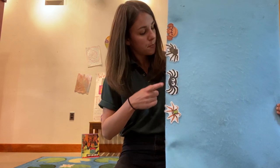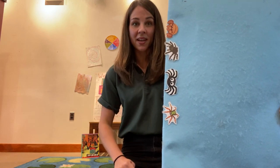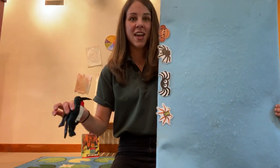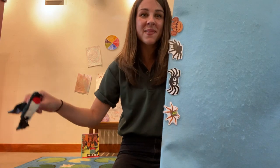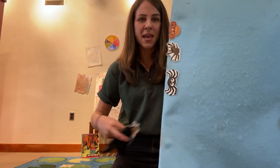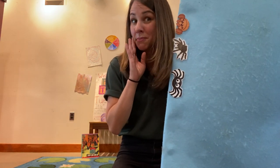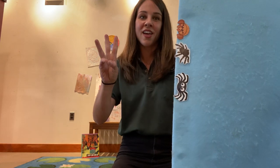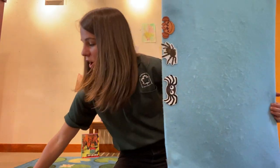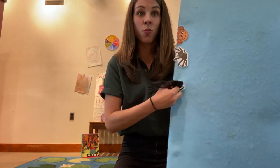Now how many spiders do we have? One, two, three, four. Four little spiders climbing up a wall. Along came a — what's this animal? A hummingbird! Along came a hummingbird and made one spider fall. Uh-oh! Maybe that hummingbird was trying to steal some spider webs to build its nest with. How many spiders are left? One, two, three. Three little spiders climbing up a wall. Along came a spooky bat and made one spider fall.